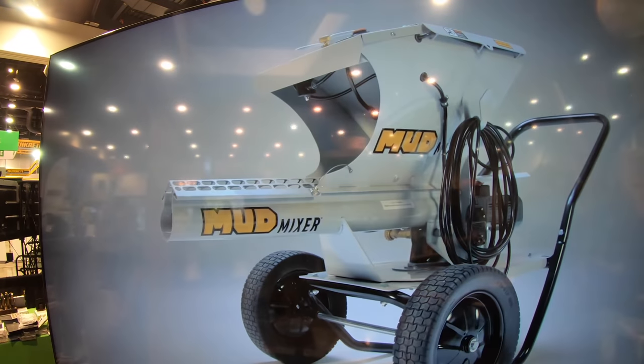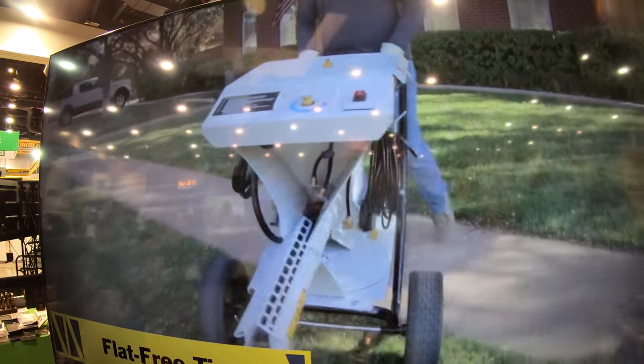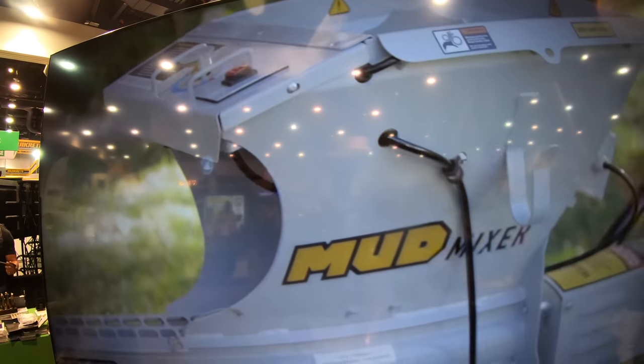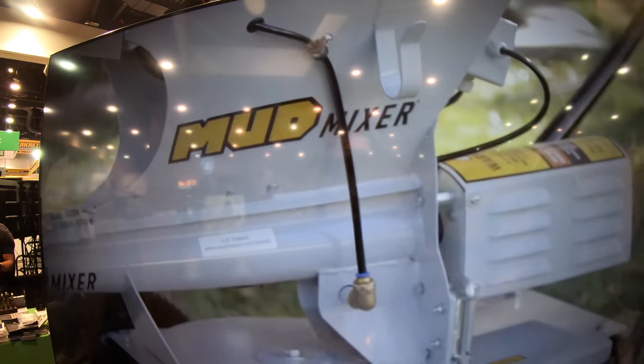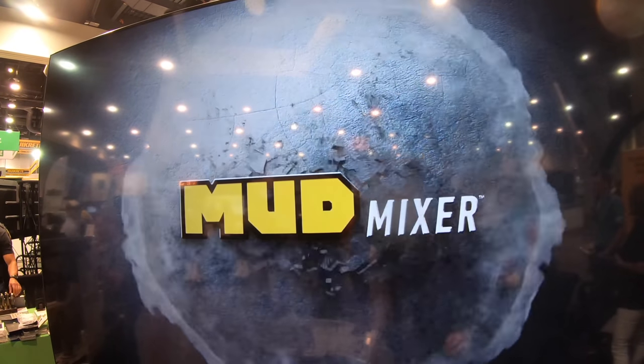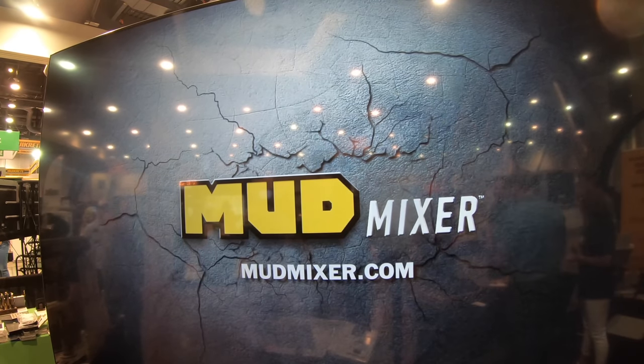The retail price is $2,185. You can buy it online at mudmixer.com — that's probably the easiest place right now. They've only been selling the unit for about two months, but have been working on it for two and a half to three years.